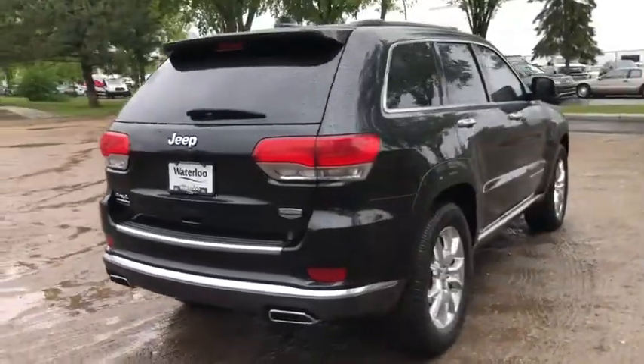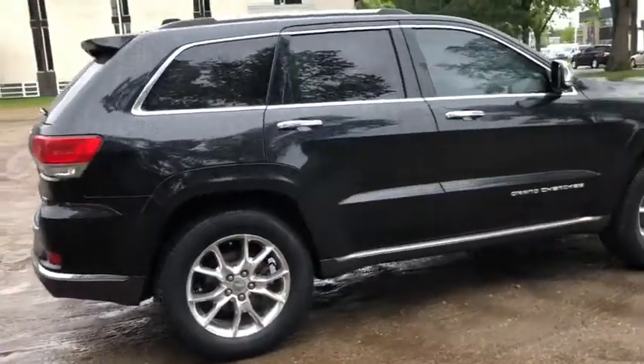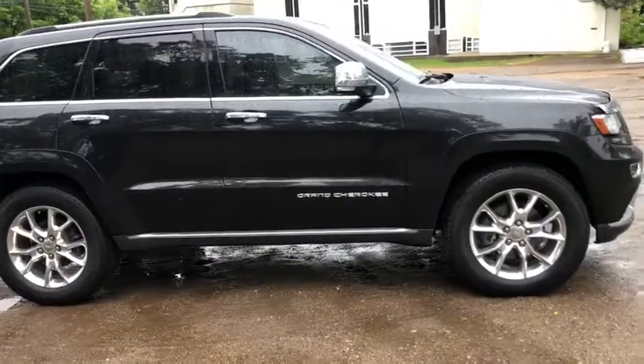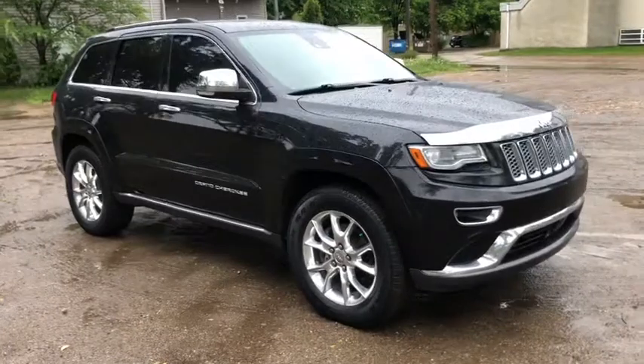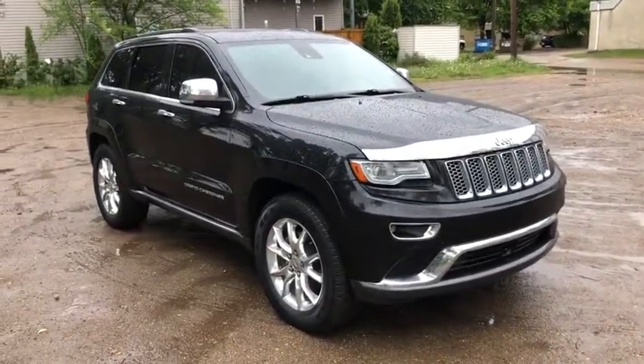Obviously not going to be able to cover everything about this Jeep in this short video, so if you have any further questions please get in touch with us at waterlooford.com or come stop by our dealership at 11420 107th Avenue Northwest in Edmonton, Alberta. In the meantime, to stay up to date make sure you like us on Facebook, follow us on Instagram and Twitter, and subscribe to our YouTube channel.